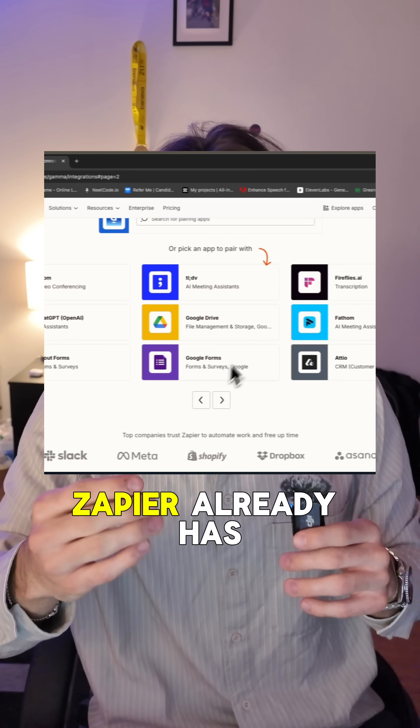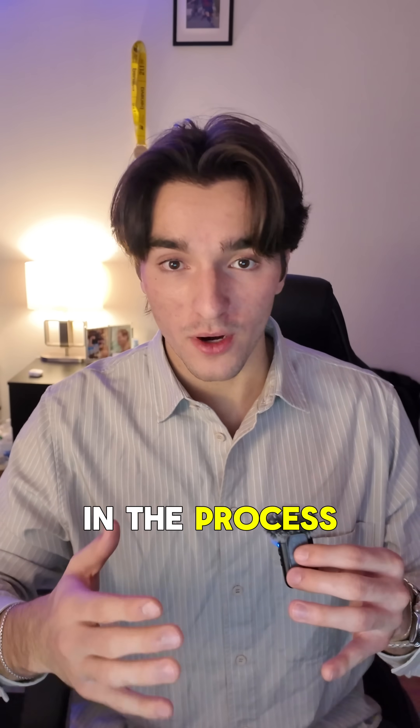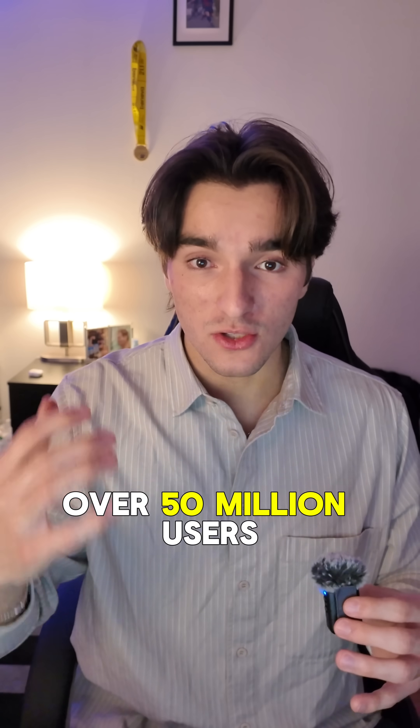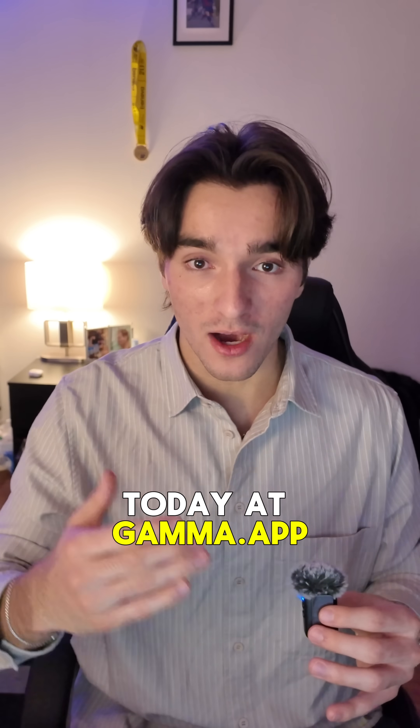The best part is Zapier already has ready-to-use templates for all of this, so you do not need to write any code. If you're in the process of building out your own app, I highly recommend you join the over 50 million users and 40,000 companies that use Gamma today at Gamma.app.